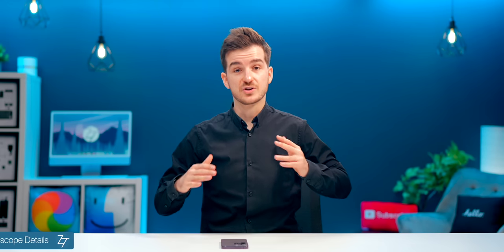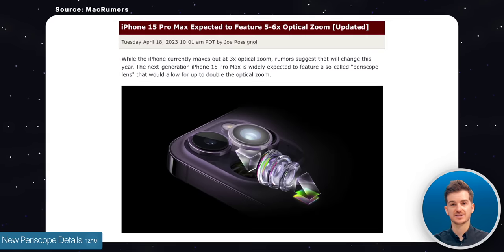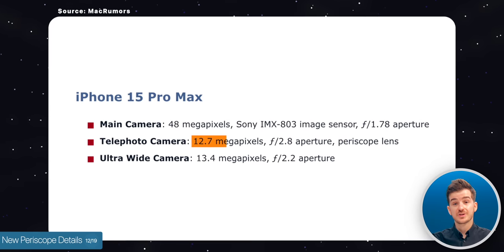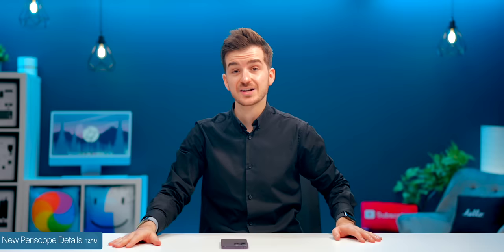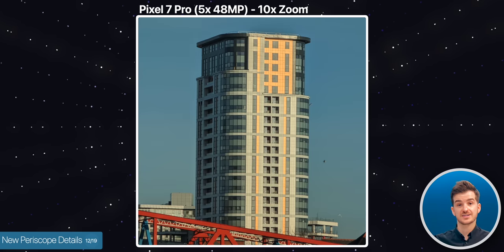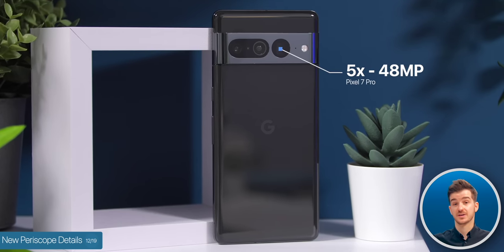We also get some new details when it comes to the periscope module on the 15 Pro Max. According to Mark Gurman, this will indeed be a 6x optical zoom module — before, it was rumored as either 5x or 6x. And thanks to MacRumors, we now know that this will be a 12.7-megapixel sensor, likely the same exact sensor as on the 15 Pro, only with a 6x zoom lens rather than 3x. I honestly find this a bit underwhelming, as it means that the zoom performance is unlikely to match that of the Galaxy S23 Ultra or even the Pixel 7 Pro, or many other smartphones that either use a higher optical zoom like 10x, or a higher resolution sensor like 48 megapixels.